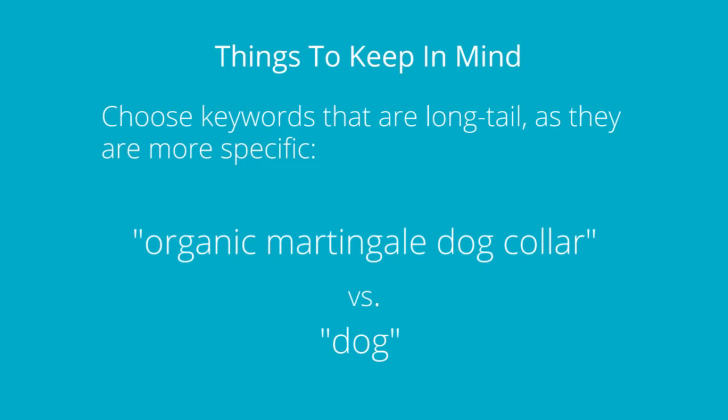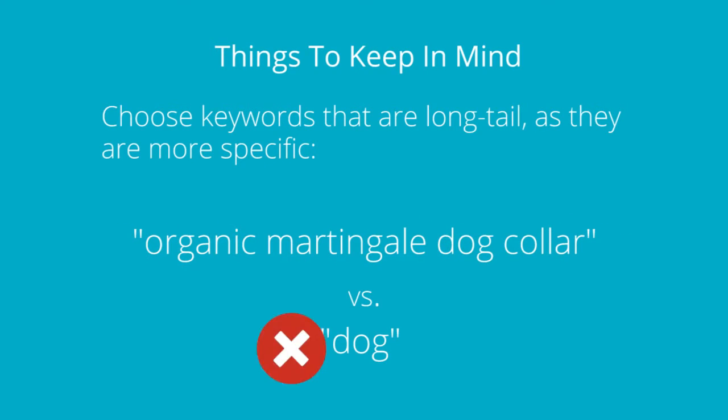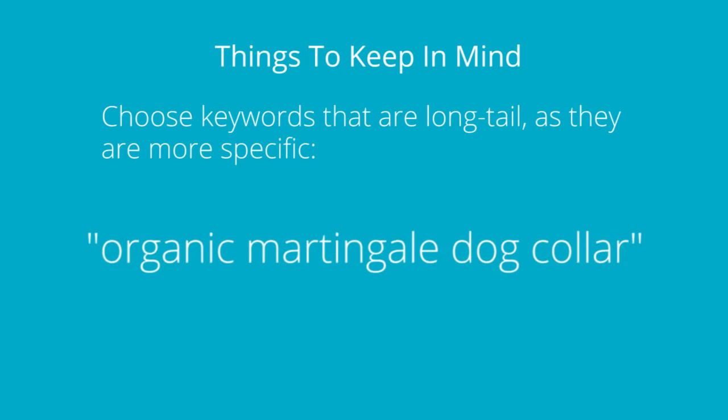You should know that customers using long-tail keywords are about 70% more likely to purchase something. So again, this means you aren't trying to rank for the word 'dog,' but rather something far more specific.